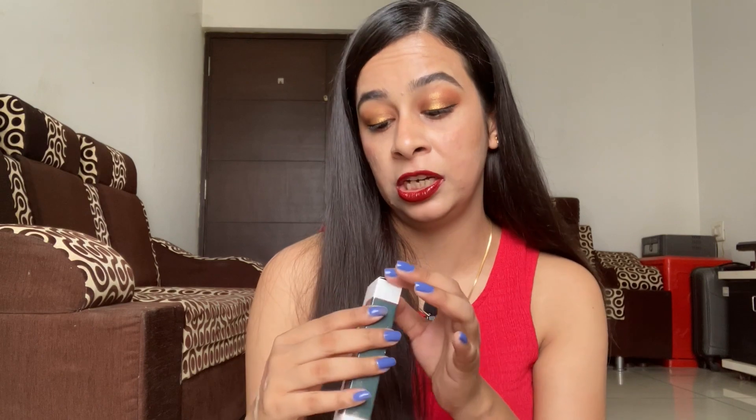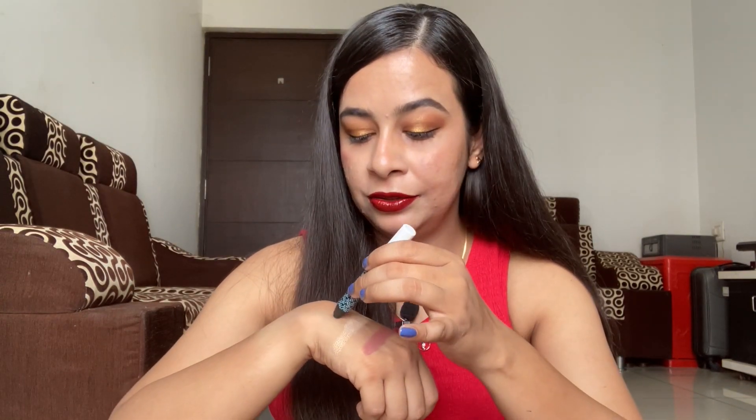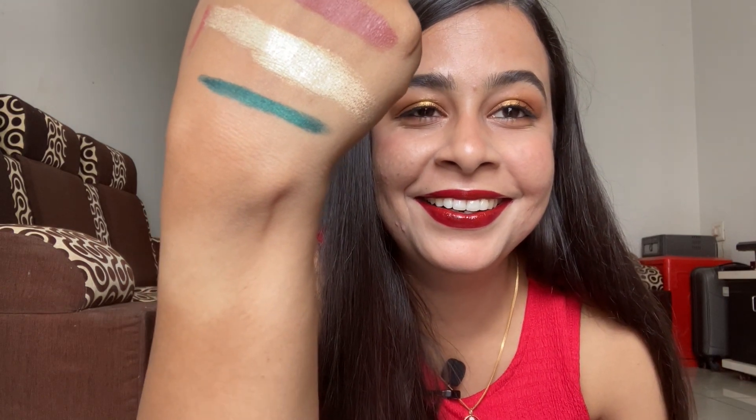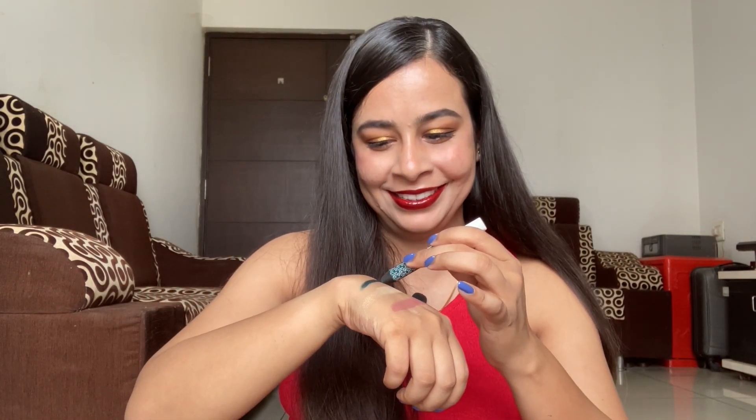The next K Beauty product is the Metal Show Eyeshadow Stick in the shade Jaded Glow. The color is absolutely stunning — I'm really excited about it. It's also very creamy. This eyeshadow stick costs 599 rupees.